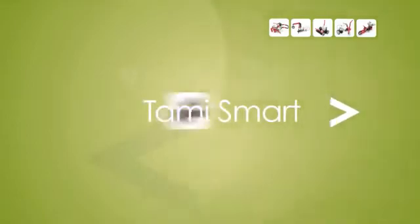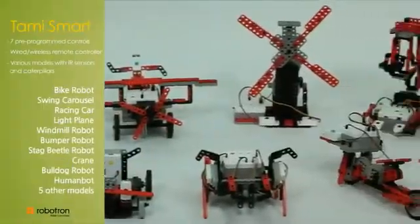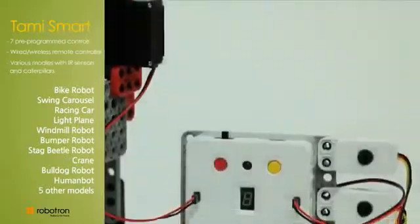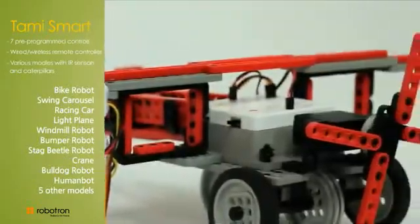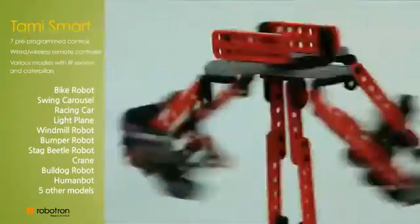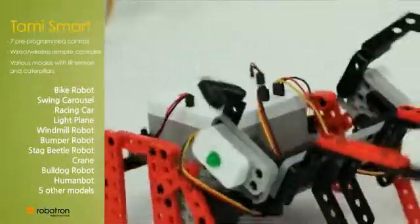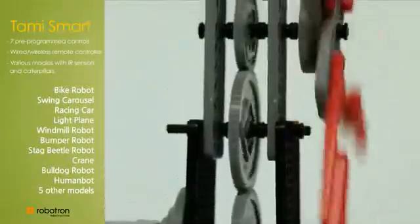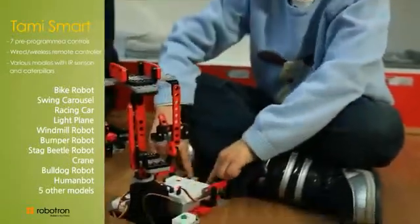Tommy Smart allows up to fifteen models to be built. It contains a pre-programmed controller — the brain — various sensors — the sense — and additional frames. Students learn how the controller and sensors work through seven pre-programmed operations. They also experience how robots operate independently through sensing the environment.